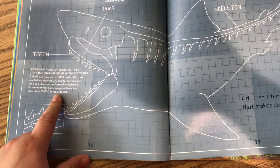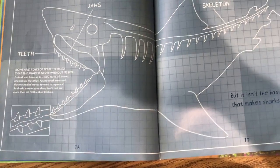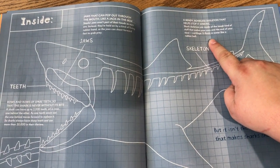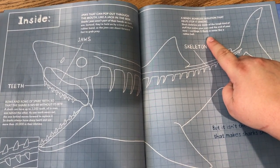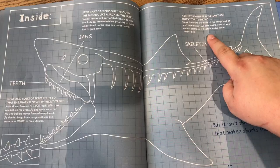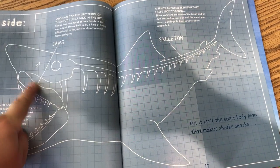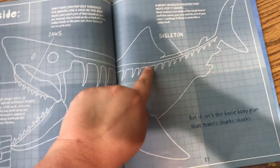So sharks always have sharp teeth and use more than 20,000 in their lifetime. A bendy, boneless skeleton that helps stop it sinking. Shark skeletons are made of the tough kind of stuff that makes your ears and the end of your nose — cartilage. It floats in water like a rubber ball. Here's the inside of a shark's diagram: jaws, teeth, skeleton.